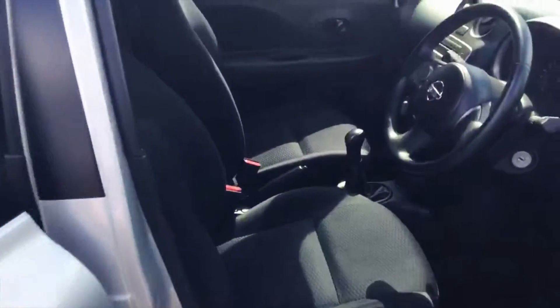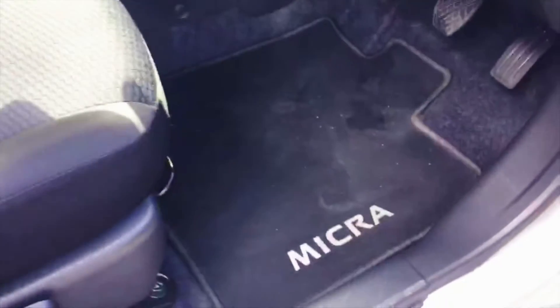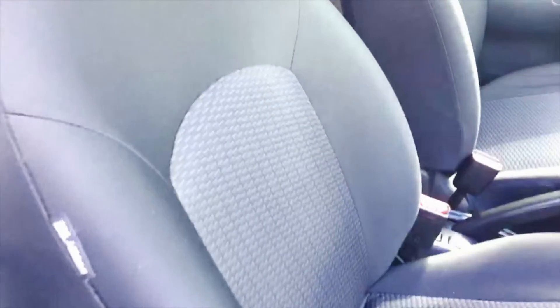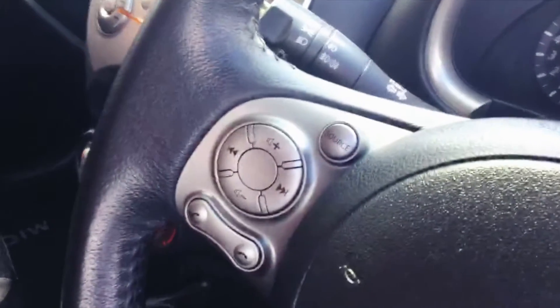Coming around to the driver's side, you can see the Micra branded mats as part of the protection pack mentioned earlier. We've got a height adjustable driver's seat, ideal if you're getting in and out of a car. We've got airbags all around on the side of the seats and in the front of the dash. On the steering wheel you've got all your music controls.